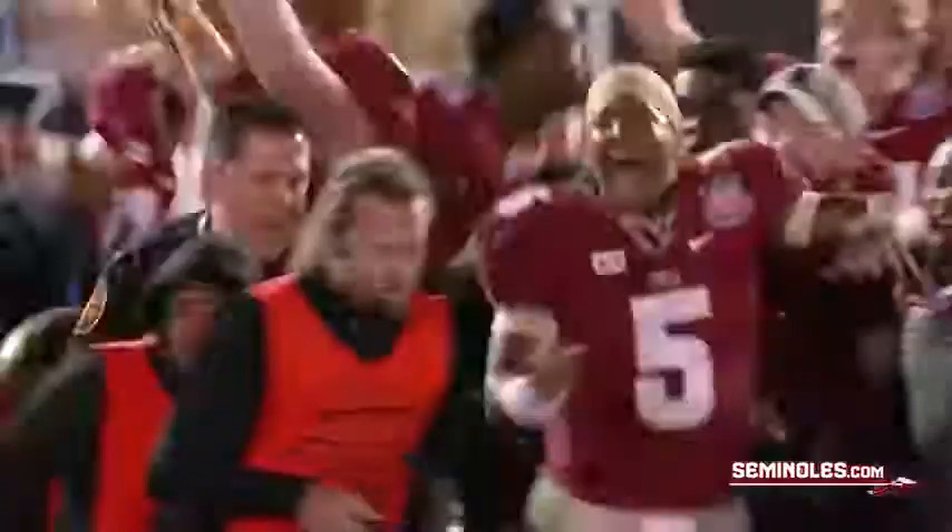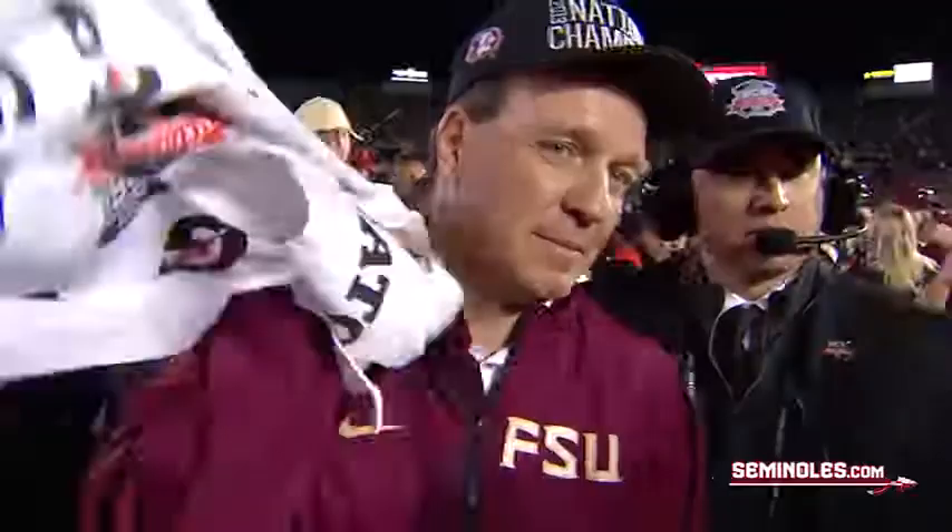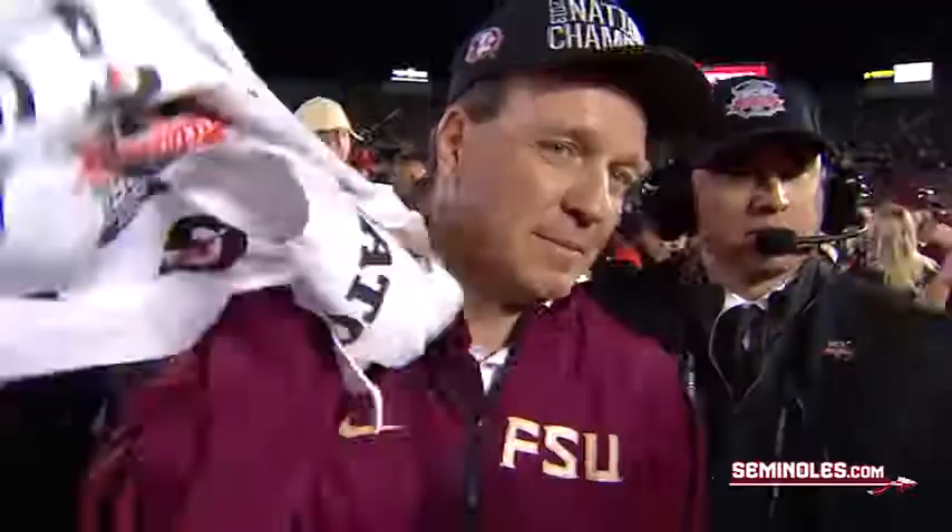The SEC's reign of BCS victories comes to an abrupt halt. A one-minute drive engineered by the one and only famous Jameis Winston. The Florida State Seminoles snatch victory from defeat with a touchdown pass to Kelvin Benjamin, giving Florida State the lead for good. Florida State 34, Auburn 31 — the Noles are the champions of college football.